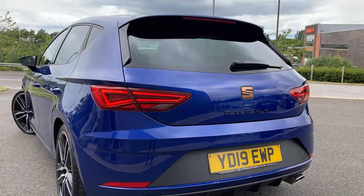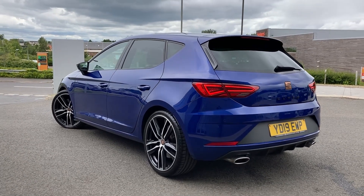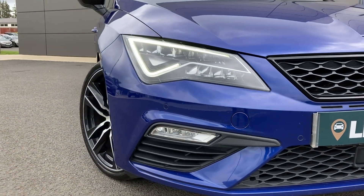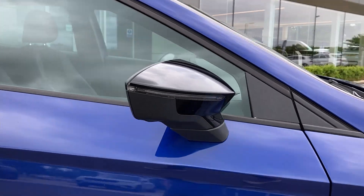The car features 19-inch 5 split-spoke diamond-turned alloy wheels. Some of the standout features include automatic LED headlights, front fog lights, and power-folding heated door mirrors.